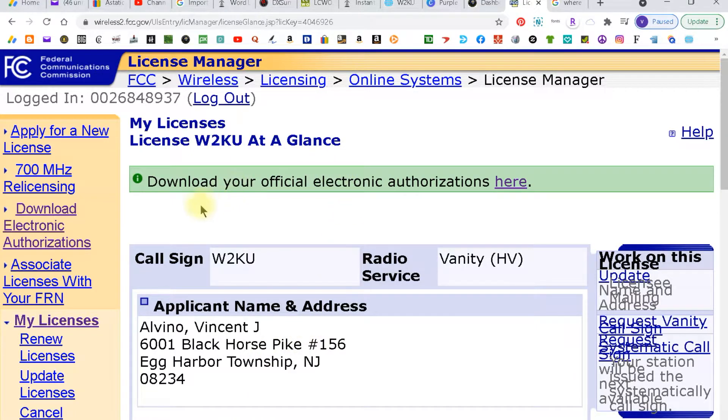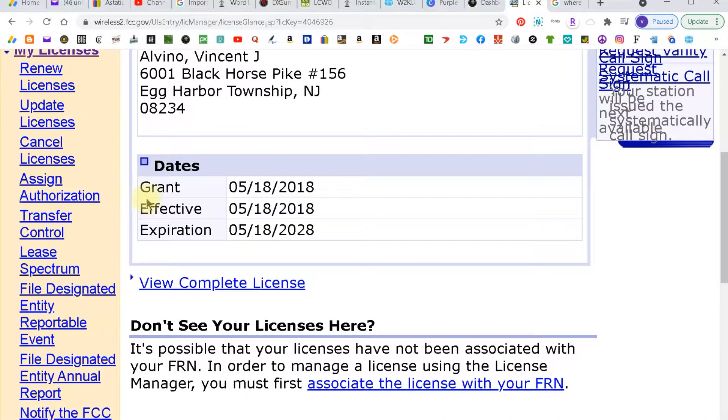Then it pops up here and it'll give you the grant date. That's the fastest way because this is the first place it will show up in the FCC approval.